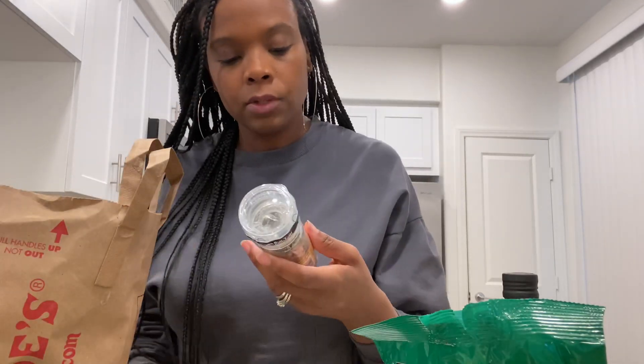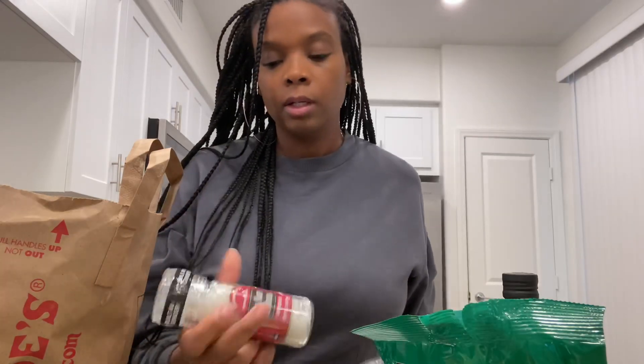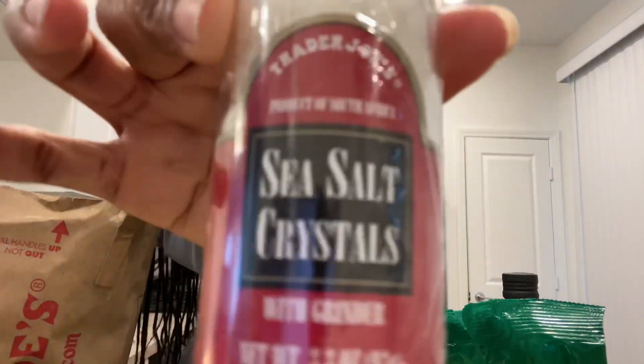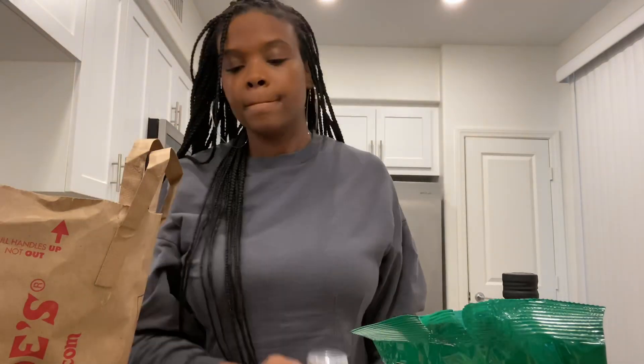I guess they put some of my seasonings in a different bag. I also got lemon pepper — the ground kind — and sea salt. I think that's all of the seasonings I picked.